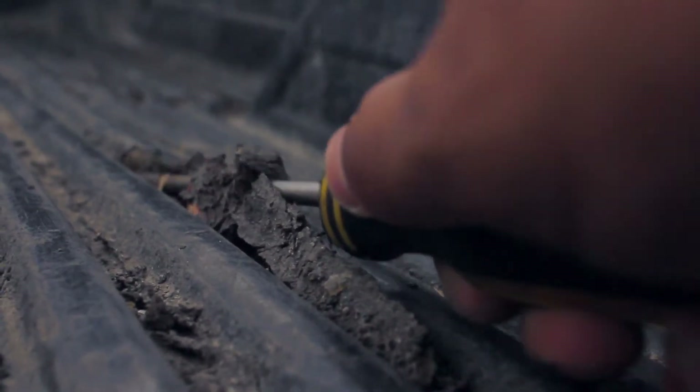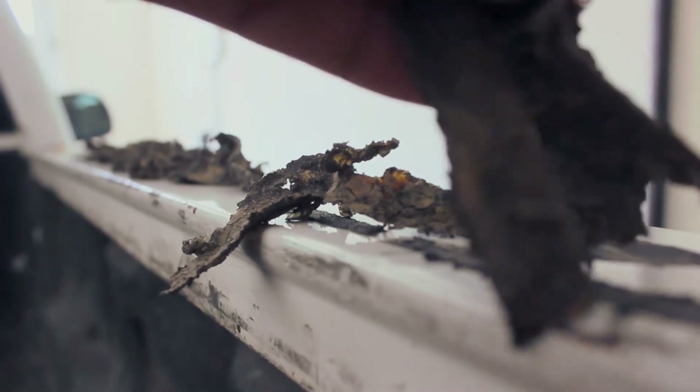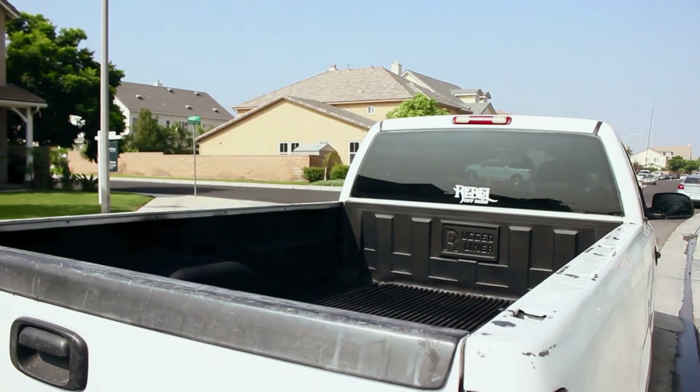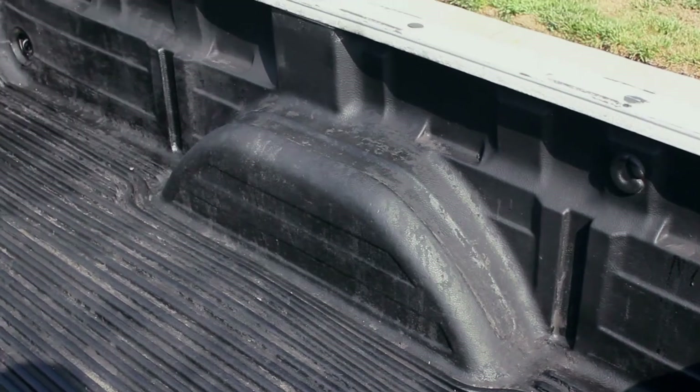Now the trunk of the truck had been heavily neglected, as you can tell from all the gunk I had to scrape off. But after hitting it with some bed liner, it looked good as new.